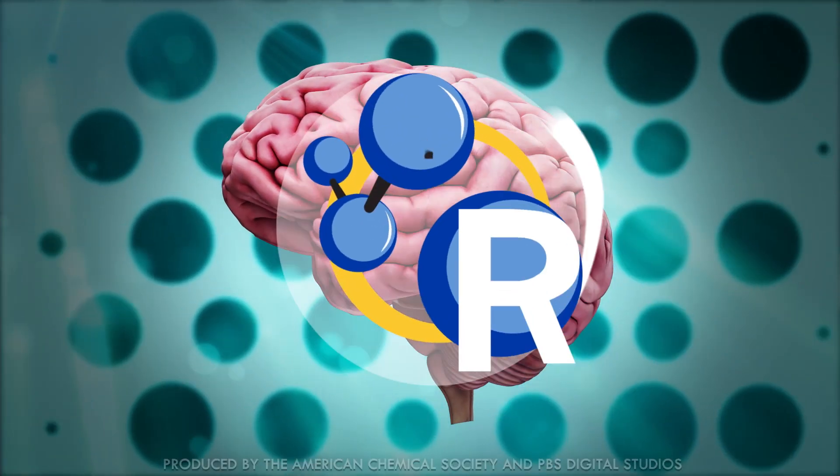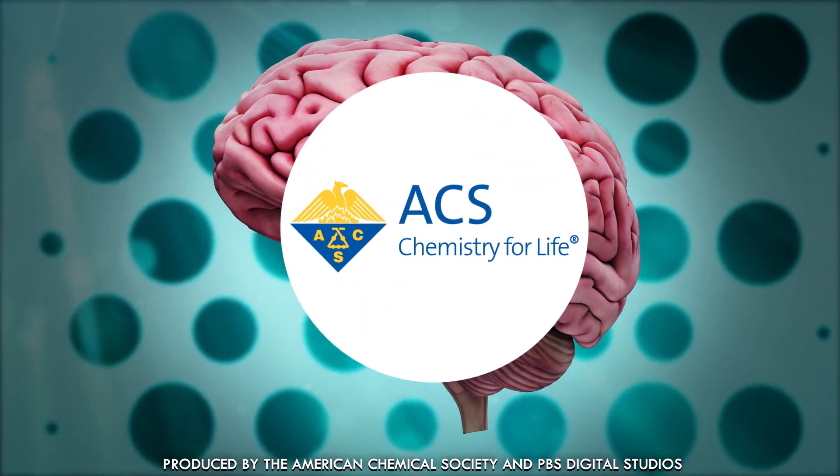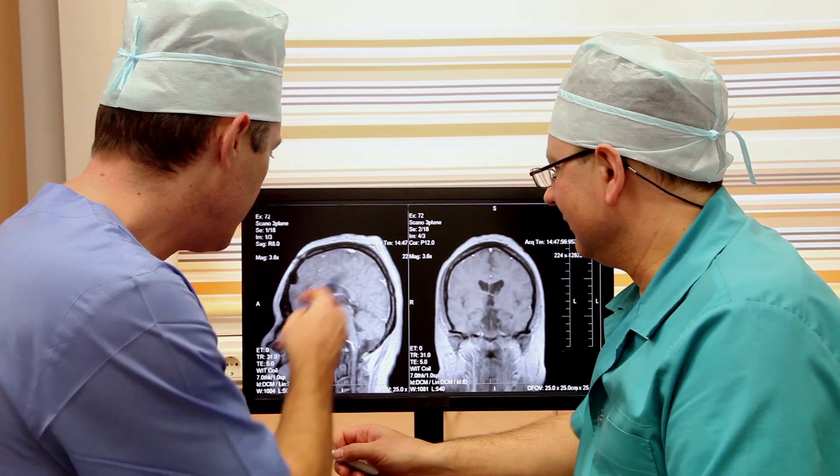This is your anxious brain, and this is your anxious brain on Xanax. First, let's talk about what anxiety looks like in the brain.